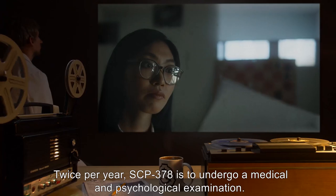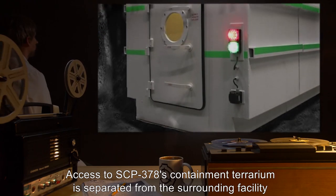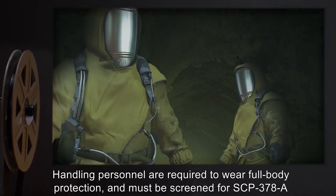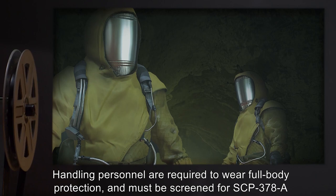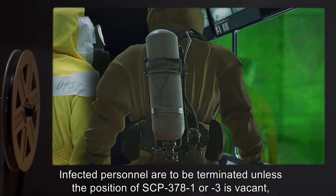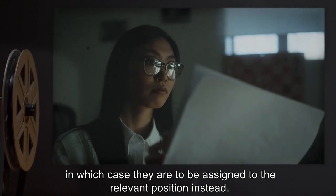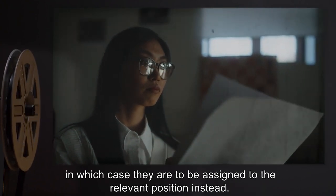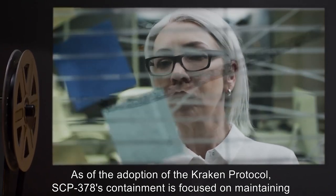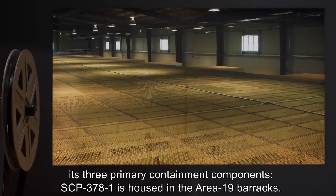Twice per year, SCP-378 is to undergo a medical and psychological examination. Access to SCP-378's containment terrarium is separated from the surrounding facility by a decontamination chamber. Handling personnel are required to wear full-body protection and must be screened for SCP-378-A prior to exiting decontamination. Infected personnel are to be terminated unless the position of SCP-378-1 or 3 is vacant, in which case they are to be assigned to the relevant position instead. As of the adoption of the Kraken Protocol, SCP-378's containment is focused on maintaining its three primary containment components.